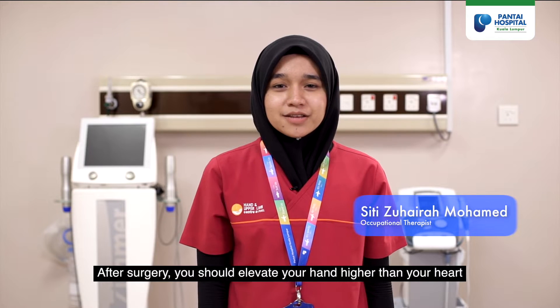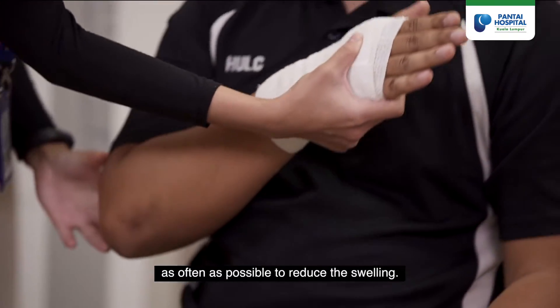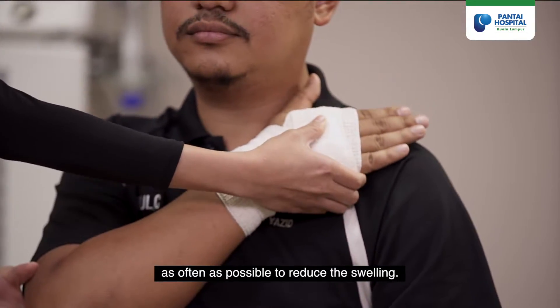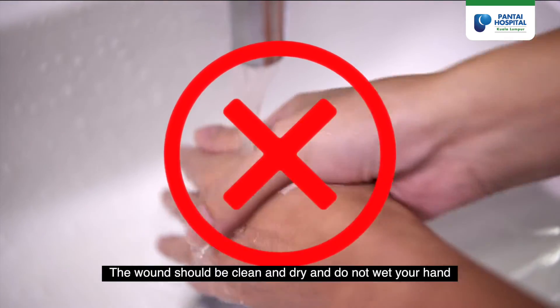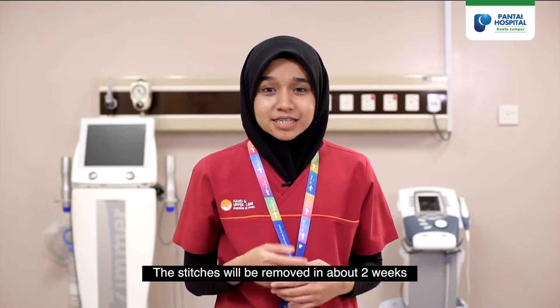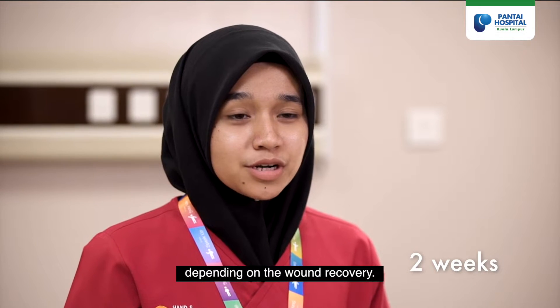After surgery, you should elevate your hand higher than your heart as often as possible to reduce the swelling. The wound should be kept clean and dry — do not wet your hand to allow proper healing. The stitches will be removed in about two weeks depending on wound recovery.